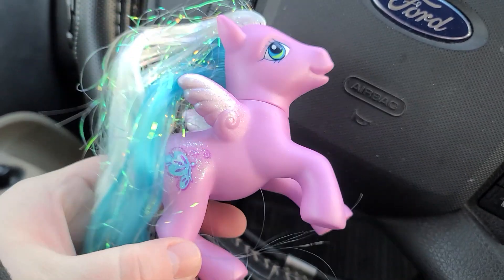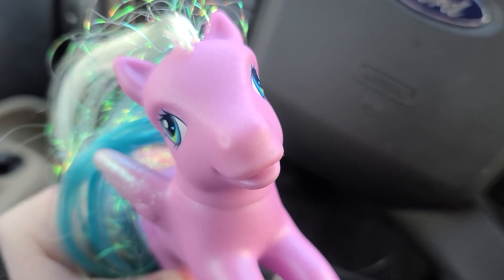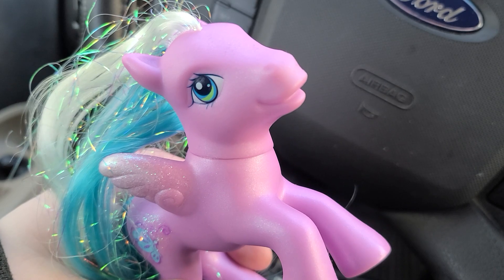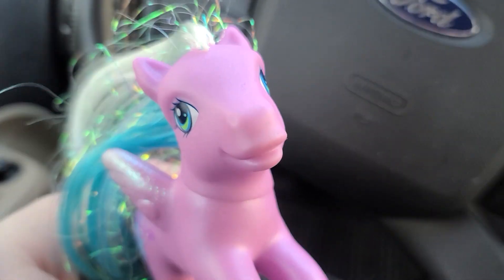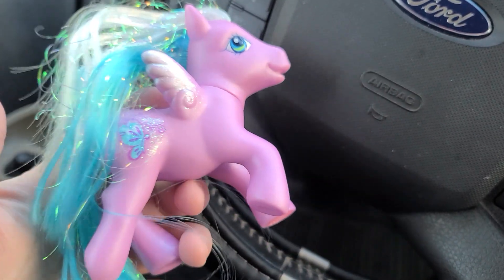So this is my first pony that I got. By the way, I don't have any of my old ponies from my childhood. My mom sold them all when I was like getting into Webkinz, and I was really sad about that when I was a kid. But yeah, this is my first pony that I'm getting.